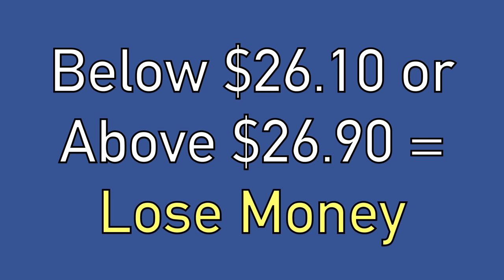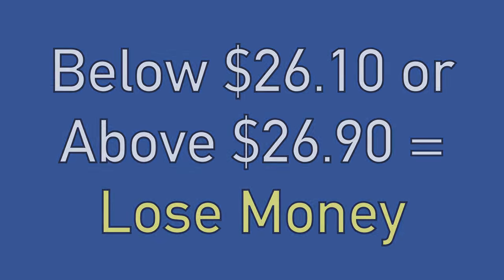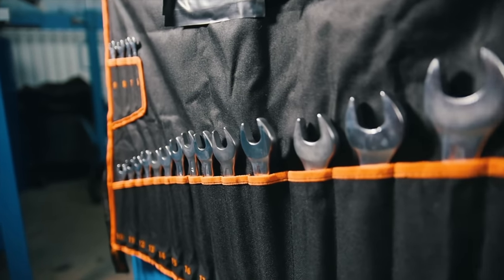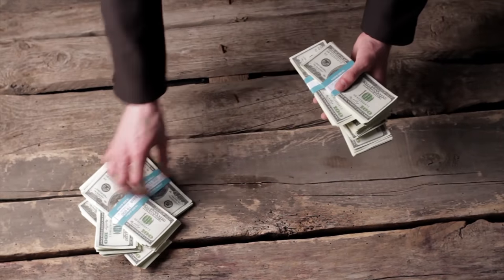If Intel is below $26.10 per share or above $26.90 per share at expiration, this position will lose money. This is potentially a good strategy to use to grow a small account, or even larger accounts, on a stock you don't think is going to move around very much over the next week. This is not a strategy I would use on a highly volatile stock like Tesla. I would strongly encourage you not to risk all of your money doing this, but if you want to consider risking a small amount to potentially make a big win, this might be a trade to consider.